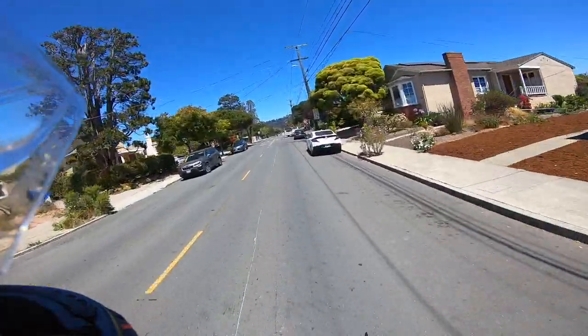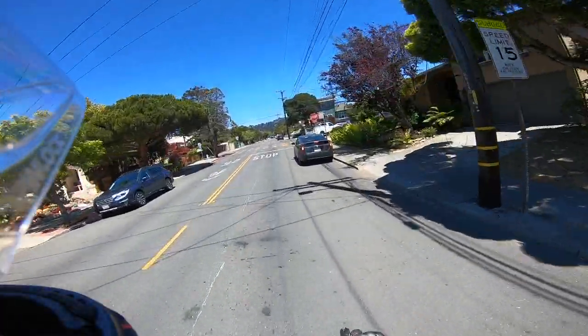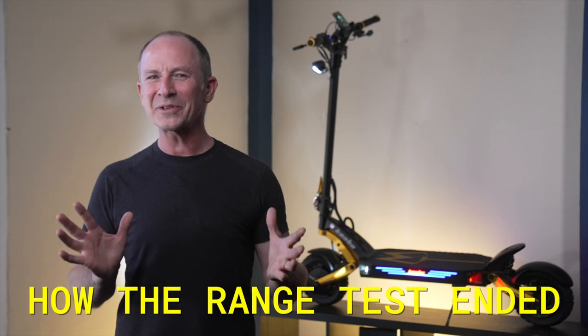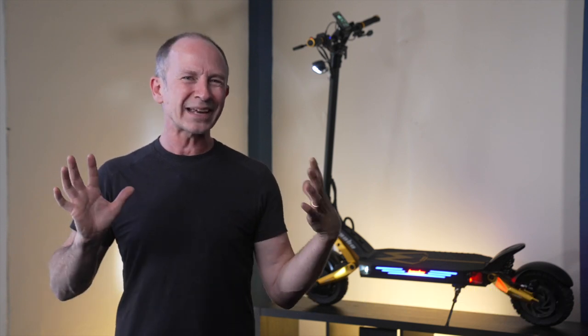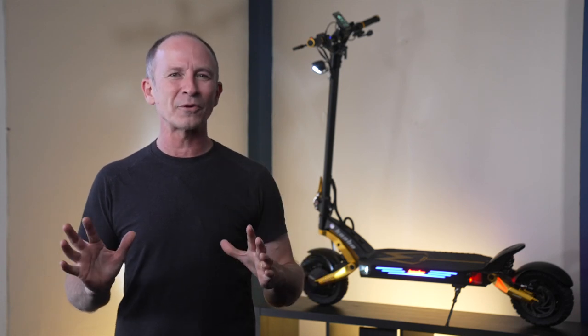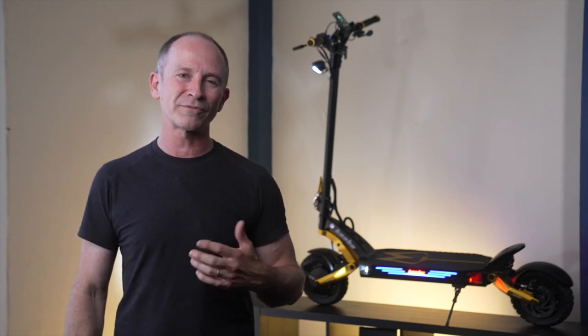The Mantis King GT maintained hill climbing speed throughout the range test, only losing steam when it dropped below 5% battery. At 0% battery, the scooter did something surprising — it dropped into what I can only describe as walk mode, and let me ride it 3 to 5 miles per hour for about another third of a mile before it finally stopped going.